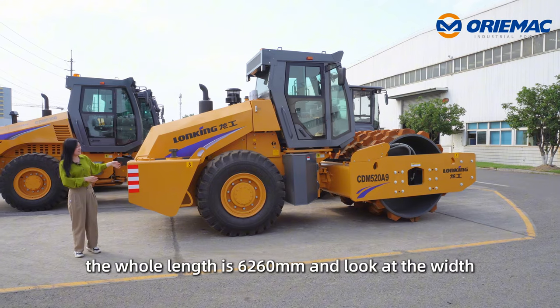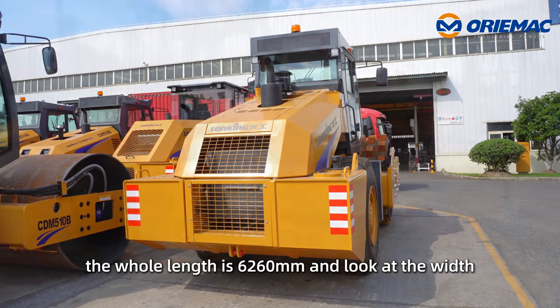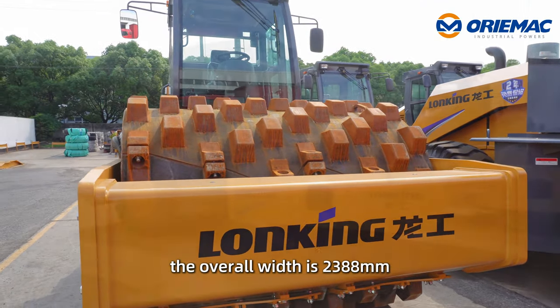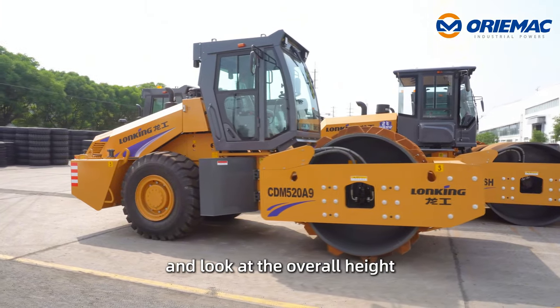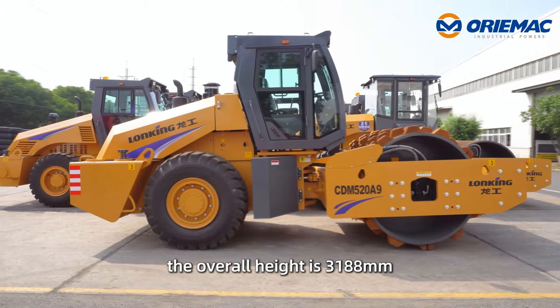Looking at the machine dimensions: the overall length is 6,260 millimeters, the overall width is 2,388 millimeters, and the overall height up to the overhead guard is 3,188 millimeters.